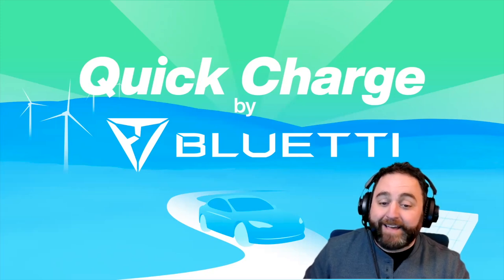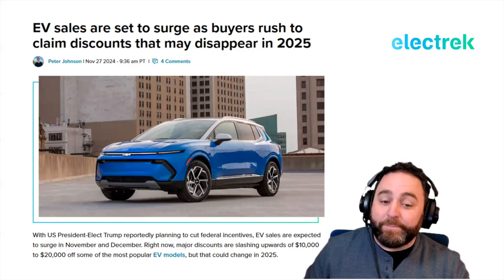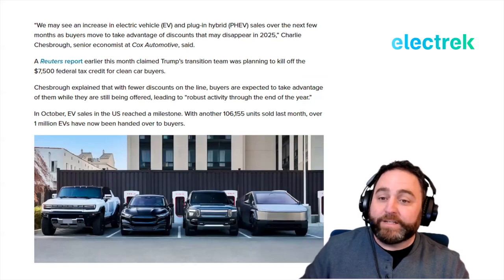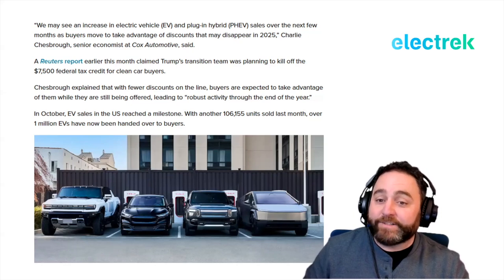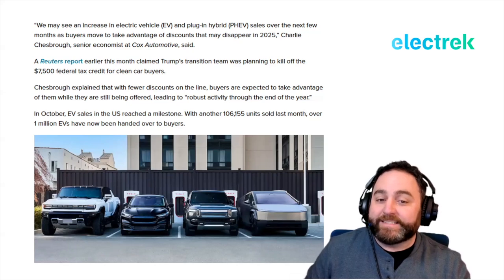Not everyone is hitting the brakes because of Trump — in fact, EV sales are set to surge as buyers rush to claim discounts that may disappear in 2025. Cox Automotive senior economist Charlie Chesbrough explained that buyers are expected to take advantage of incentives while they're still available, leading to robust activity through the end of the year. A Reuters report claimed Trump's team was planning to kill off the $7,500 federal tax credit for clean car buyers.